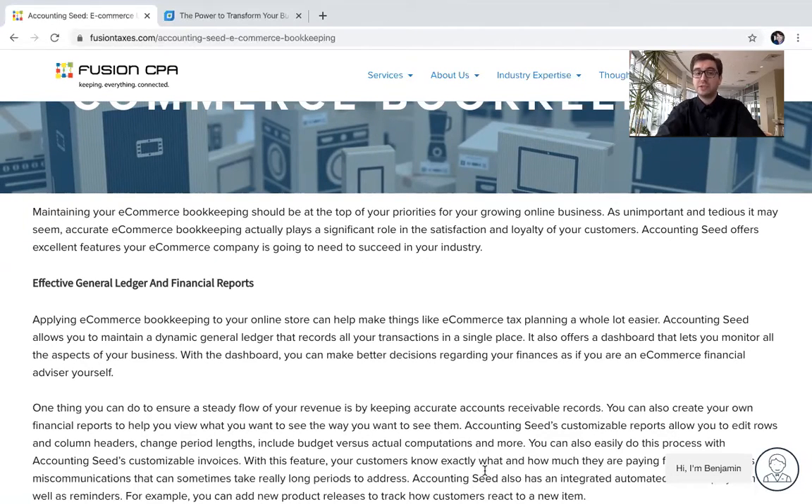It also offers a dashboard that lets you monitor all the aspects of your business. And with the dashboard, you can make better decisions regarding your finances as if you're an e-commerce financial advisor yourself.